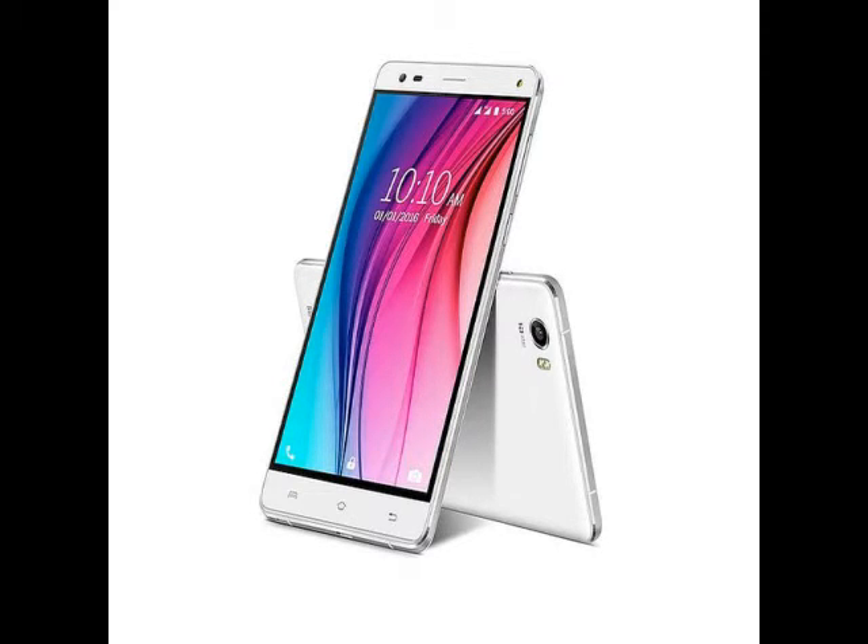The front camera features F2.2 aperture with 84-degree wide-angle lens and LED flash. Some of the other camera features the V5 packs include PIC Focus, Wide Selfie, Night Pro, GIF Maker, Intelligent Selfie, and Multi-Angle View.